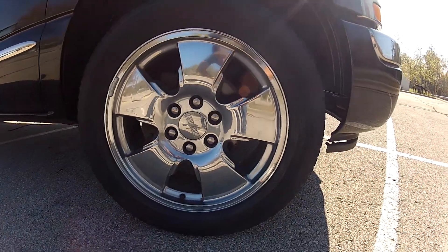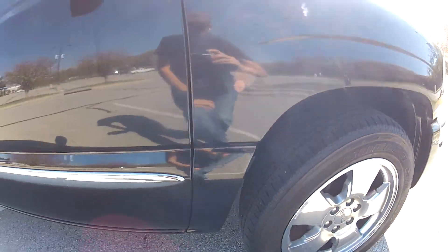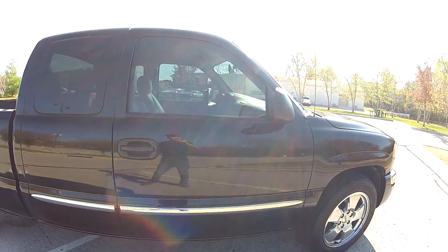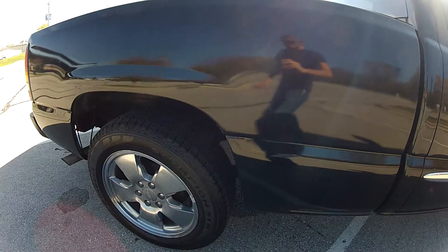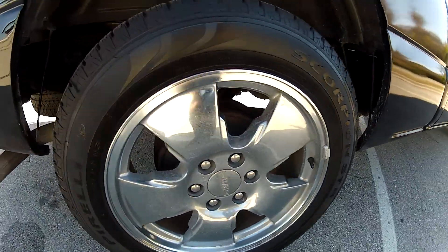It does have the 20-inch alloy wheels with plenty of tread life left on the tires. The rest of the body is in very nice condition and there are no major imperfections to be found. The rear tires have even more tread than the front tires.